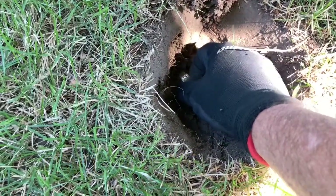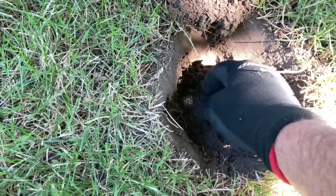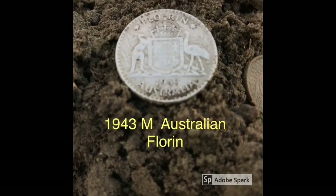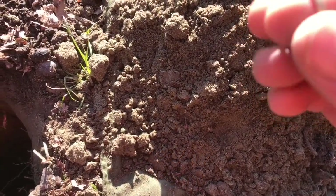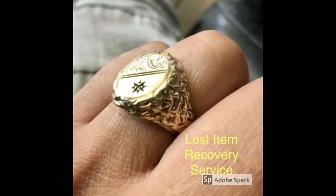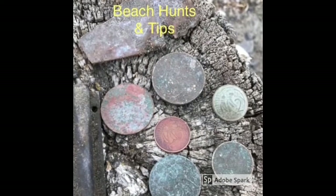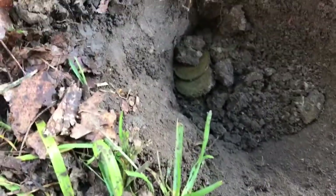Oh! Bro, come and check this out! I'm not going to take this out of the hole. That is freaking awesome. Oh, there we go, look at that!